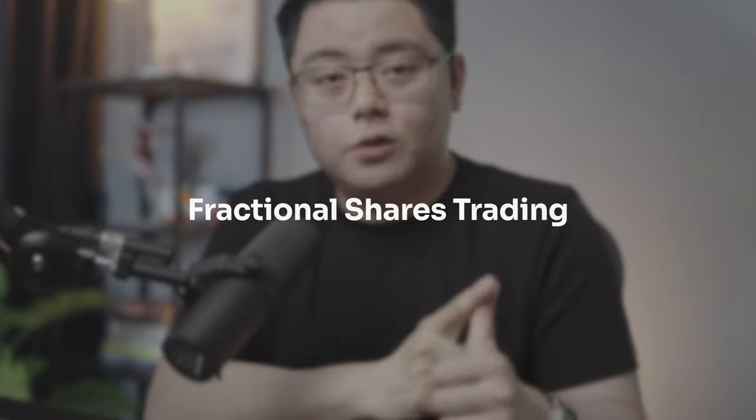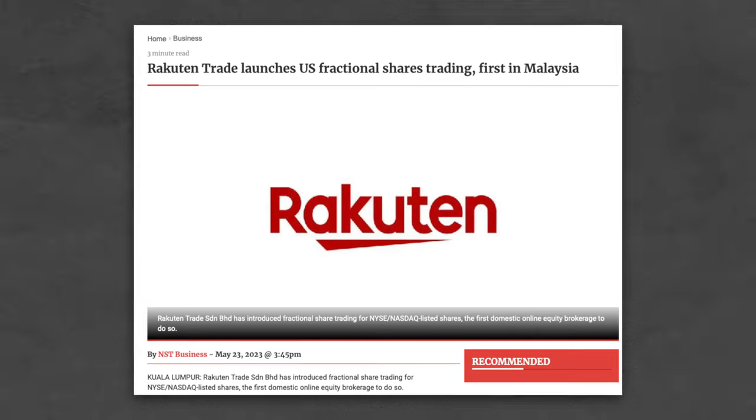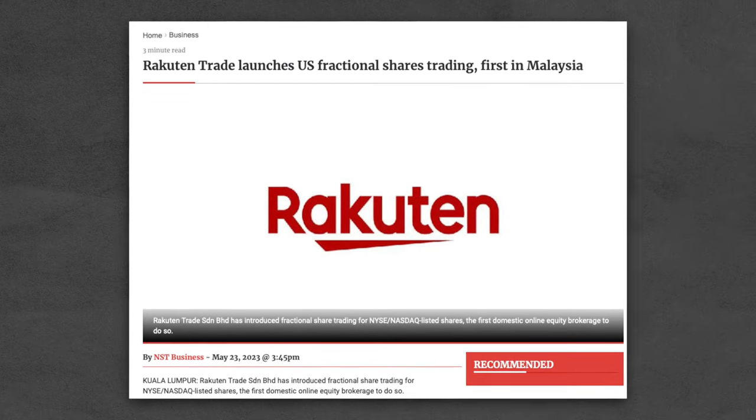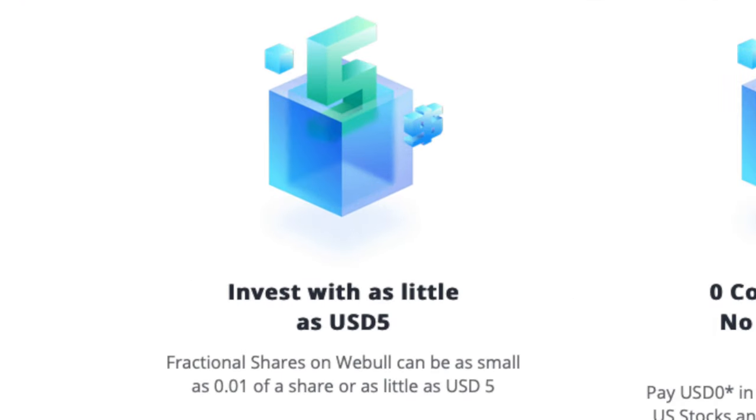Next, let's talk about the potential features that Moomoo may or may not launch on day one in Malaysia. Firstly, fractional shares trading — I'm inclined to say they might not offer it on day one because they have not been offering that for other markets as well. But that's not to say they will never launch it, because in Malaysia there is clear demand for fractional shares trading, and that's also why Rakuten Trade introduced that feature very recently. And if Vibu is highly likely to do that on day one as well, then they will also be pressured to roll out that feature as soon as possible.